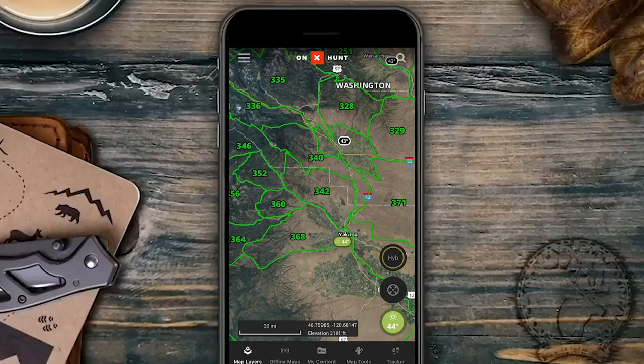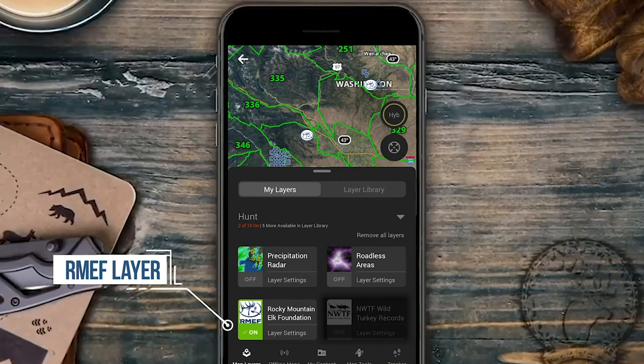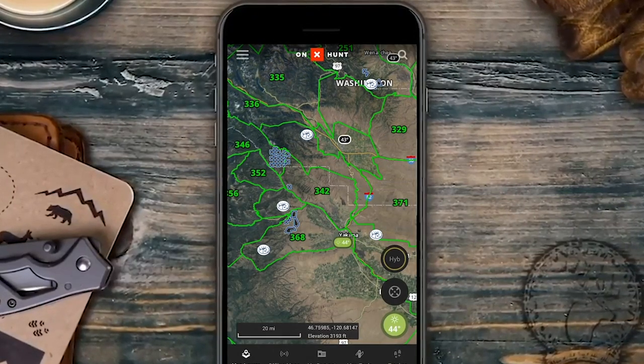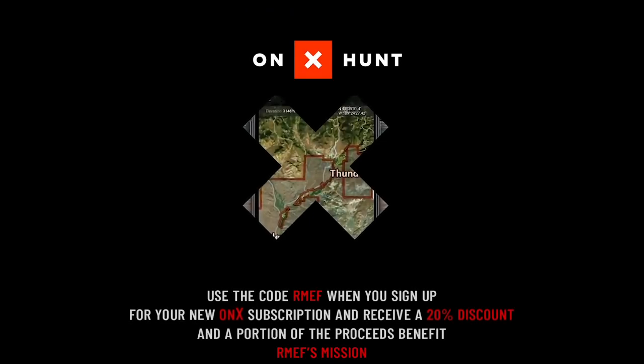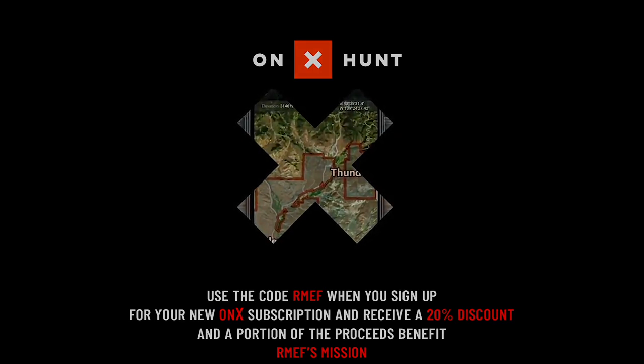Since 1984, RMEF and its partners have opened or improved public access to more than 1.3 million acres of land. To learn more about RMEF access projects near you, turn on the RMEF layer in the Onyx Hunt app, and use the code RMEF when you sign up for a new Onyx subscription to receive a 20% discount — a portion of proceeds benefits RMEF's mission.